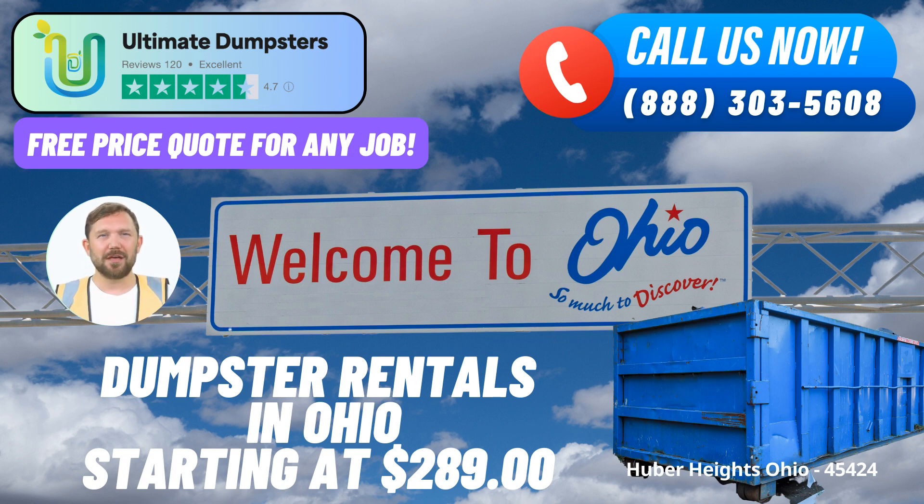Nationwide coverage, local excellence. Ultimate Dumpsters proudly delivers its services to over 50,000 cities across 50 states and three countries. This means that no matter where you are in Huber Heights, you can count on us for your roll-off dumpster needs. We offer a wide range of roll-off containers for various purposes.